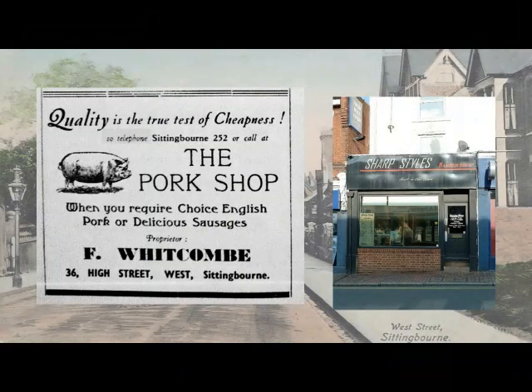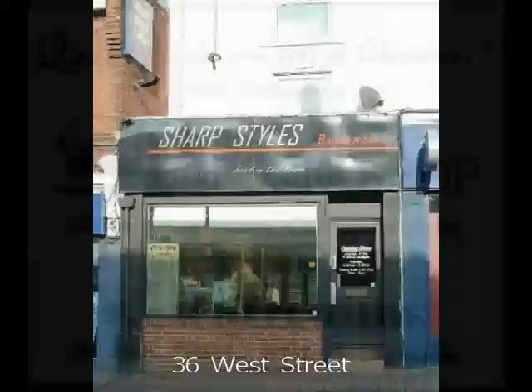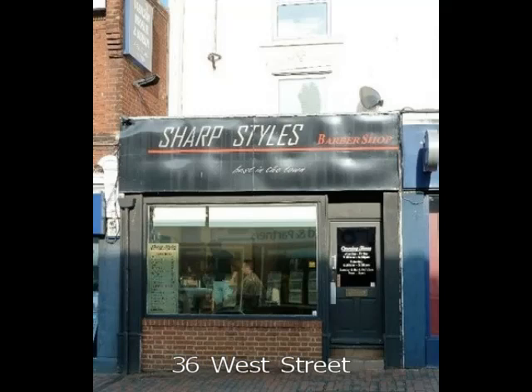For the rubber stamp, the image is inked and then applied to the paper as a print. This stamp comes from 36 West Street when it was a butcher's shop, run by Frank Whitcomb between 1934 and 1967. Beef was unaffordable by ordinary people. Pig meat was cheaper to rear and so much cheaper to buy. There was more variety — for example, you could have bacon, ham, sausages, pork pies, etc.